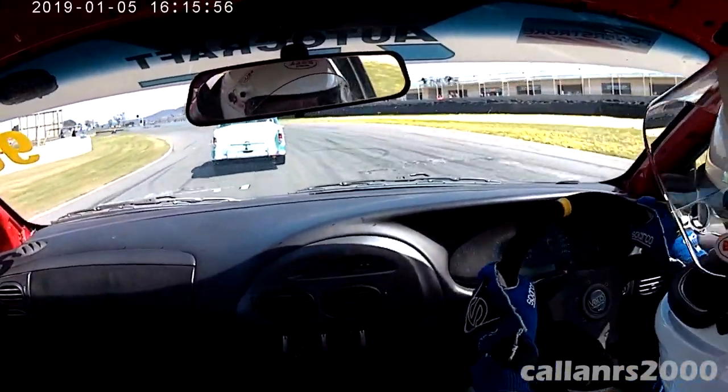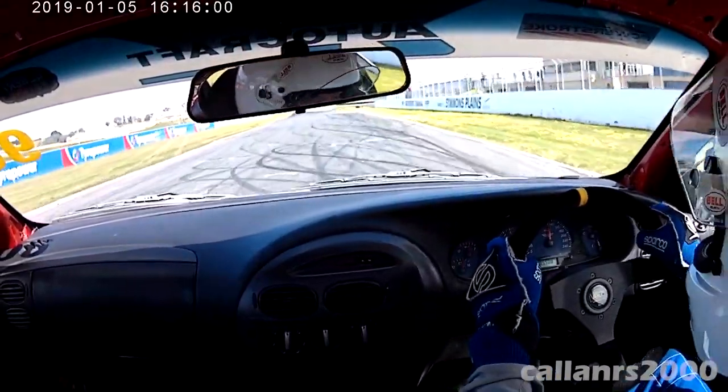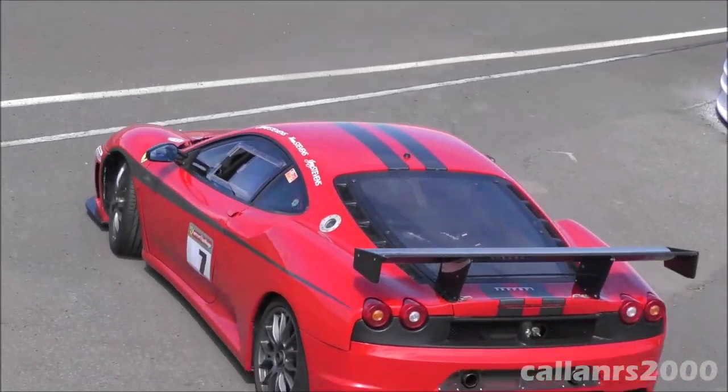The last round at Simmons Plains was made even more special with Jeff Stevens's Ferrari F430 Challenge competing in the same class, creating a real Ford vs Ferrari battle.